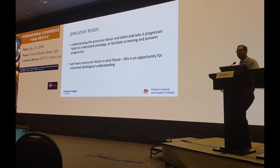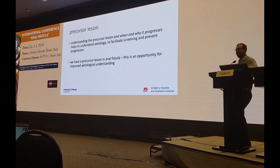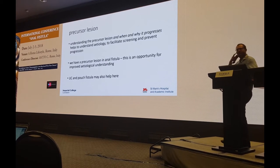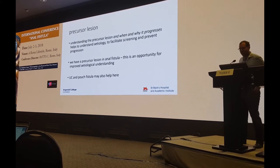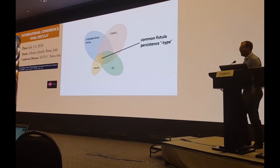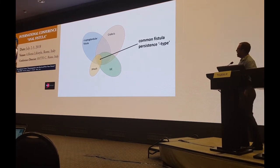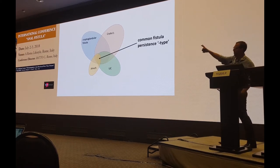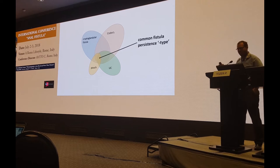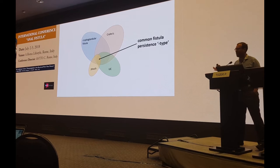We have a precursor lesion in anal fistula as well, and for me this is an opportunity to improve our etiological understanding. I think ulcerative colitis and pouch fistula may also help here. We've got cryptoglandular fistula, we've got patients with Crohn's disease some of whom will have anal fistula, and we've got patients with ulcerative colitis some of whom will have anal fistula.